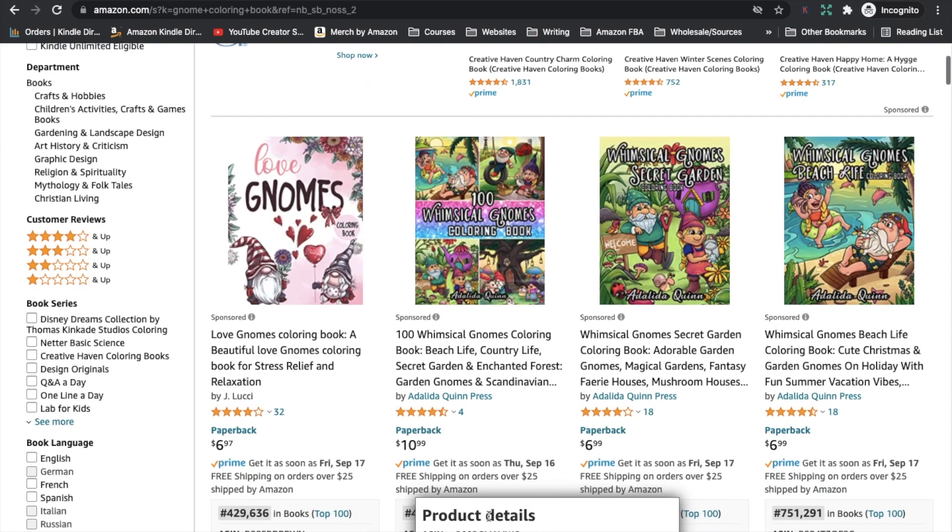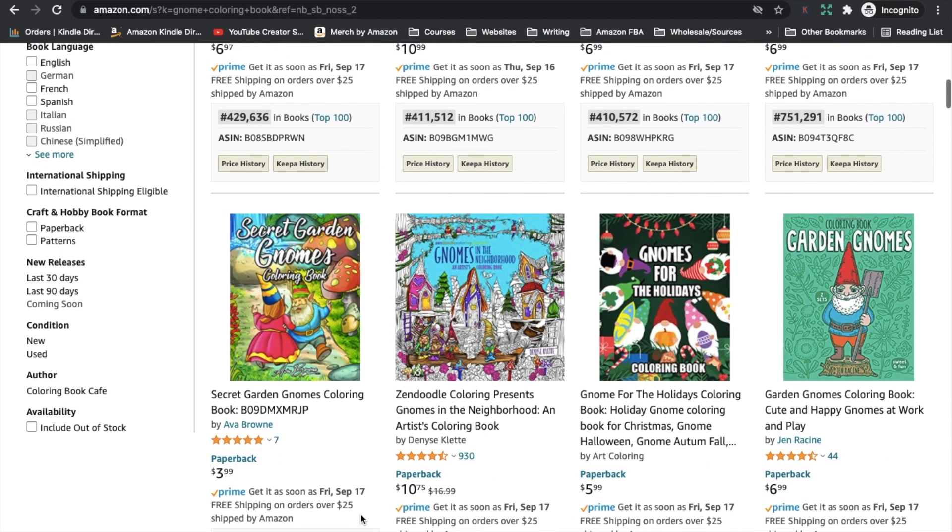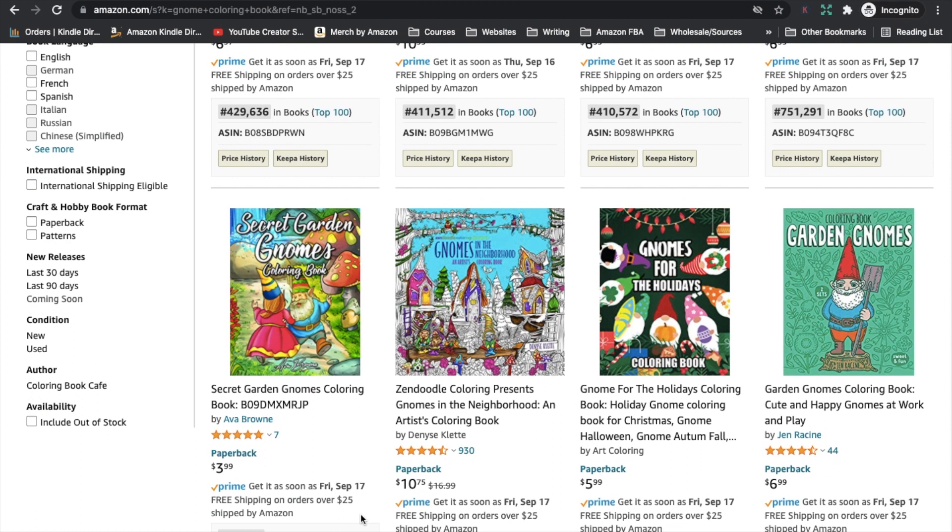If this niche interests you, definitely look through all the books in the search results and look at the quality of their coloring pages, because you're going to have to make something similar or better to compete. It's going to have to be quite detailed and on point with gnomes, gnome secret gardens and things like that. I hope you enjoyed this video and found some new sub-niches in the coloring book niche that you may be interested in. If you did like this video, let me know by giving it a thumbs up and I'll see you in the next video.